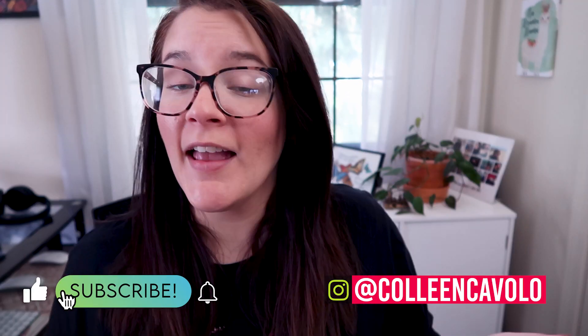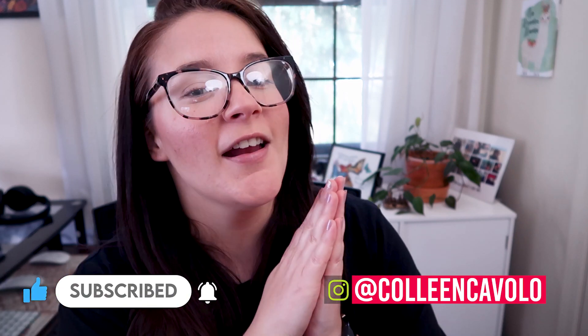If we haven't met yet, I am Colleen, and on this channel I teach you how to get a video editing job and how to get paid doing what you love. For more tips and to support my channel, I'd appreciate it if you hit the like button below and subscribe if you haven't already.